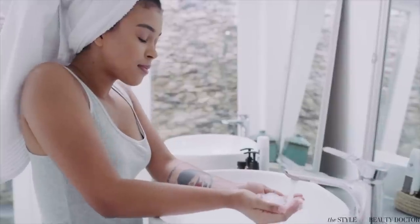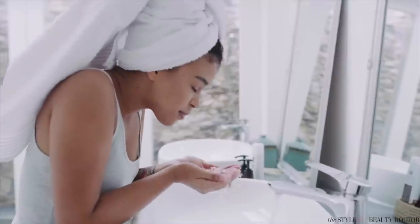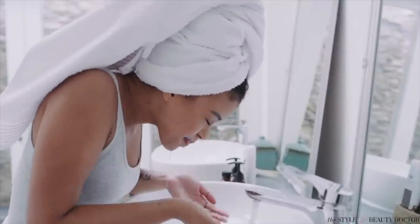In the morning, you want to start with a gentle cleanser. Some people can just rinse the face with water and move on to the other steps in their skincare routine in the morning. You're obviously going to rinse at night, but we'll get to the night later on.